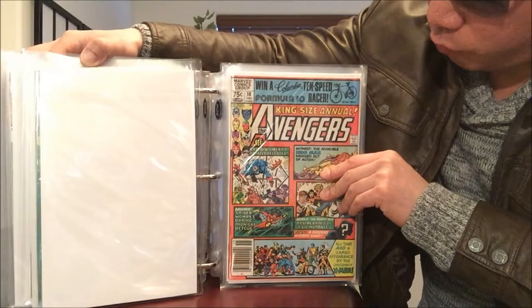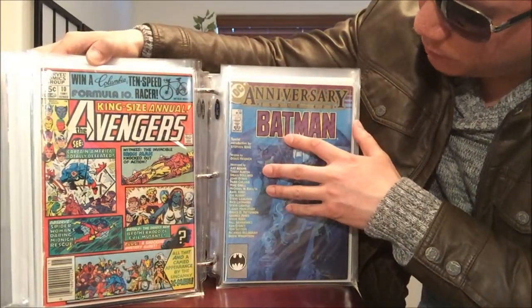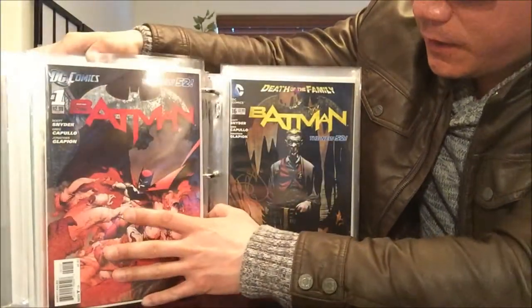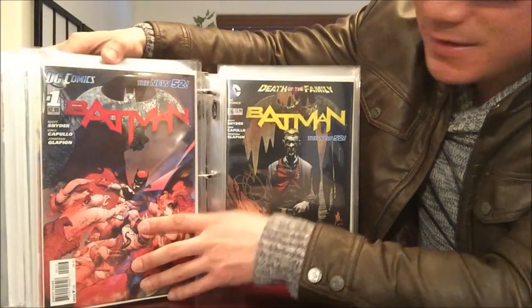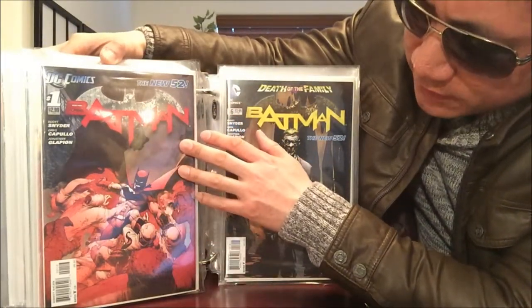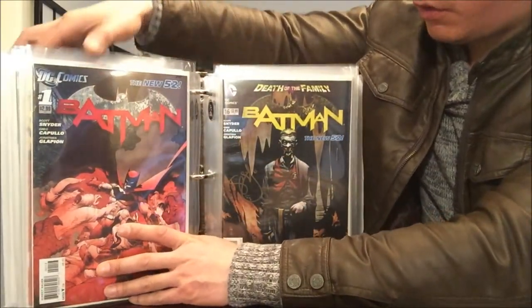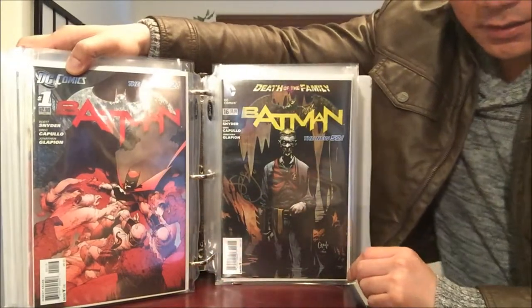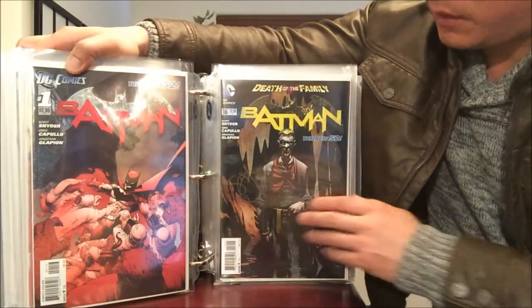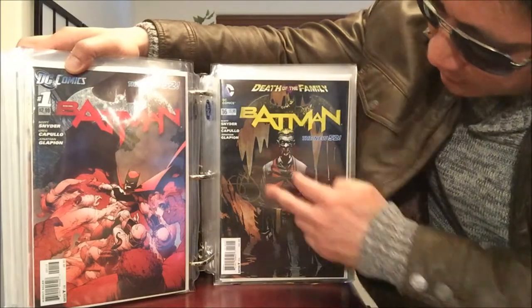New Mutants number 10 — that's the very first appearance of Rogue, I think — and I've got doubles of that. Check this out: Batman number 400, a special anniversary issue, that's a must-have. And I was very fortunate to get this from Half Price Books — I think it's the third printing of Batman number 1, which is still worth around $40-$90.